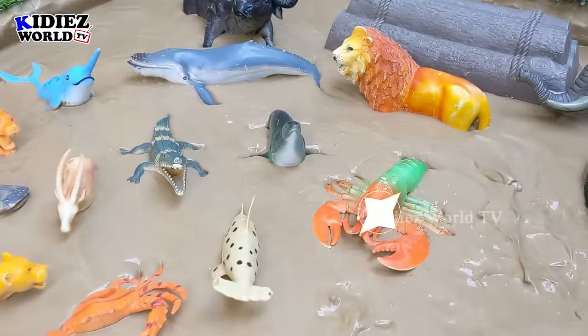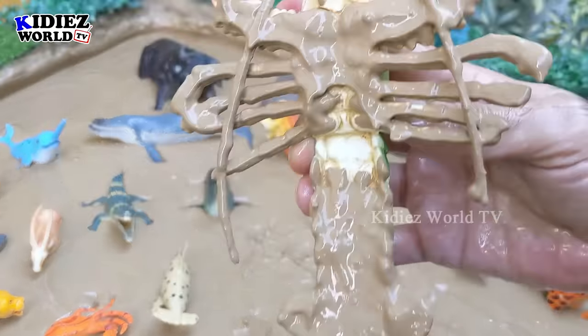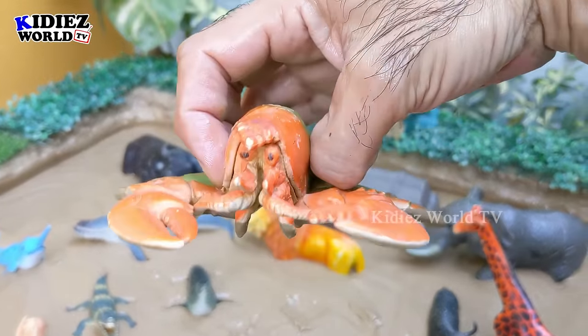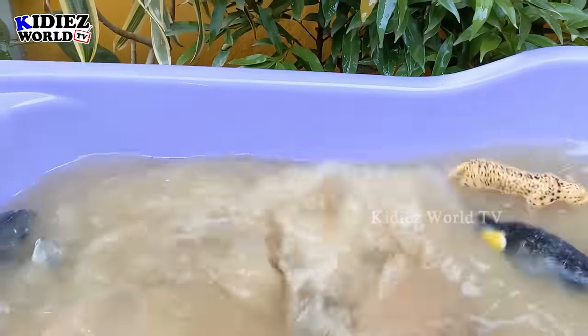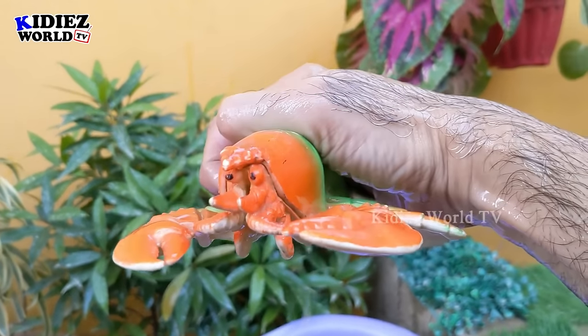The next sea animal we have here is a lobster. Hmm, sounds yummy — I know it! When the name lobster comes, the mouth fills with water because lobster is such a delicious seafood with lots of vitamins and protein. Let's make her clean. Here we go — lobster!